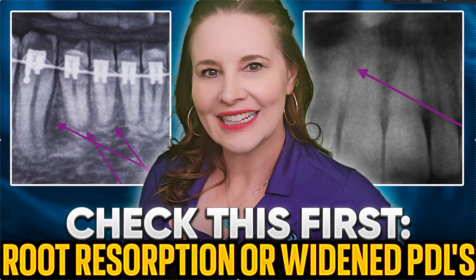Welcome to Straight Smile Solutions at straightsmilesolutions.com. Today we're going to talk about sudden root resorption or even just widened PDLs during treatment — or even before treatment, but we're talking more about during or after treatment. I hope that you're taking progress panel x-rays on your patients at least every six months, or more frequently if you've got endodontically treated teeth or any teeth that are on watch. But if you start to see anything funky happening, like majorly widened PDLs or roots that are resorbing —